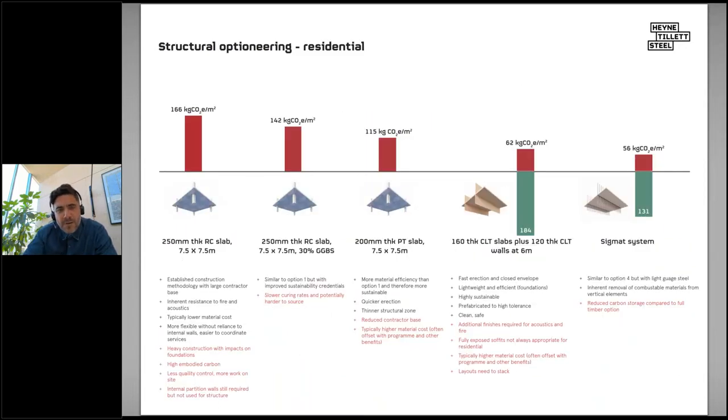At HTS we've benchmarked various types of construction in residential and office sectors. In residential the most common construction is flat slab. You can reduce cement content and make thinner slabs using post-tension, systematically reducing carbon in kg/m². But remember the LETI figure is around 190 kg/m², and these figures are based on base studies only — adding substructure and abnormals roughly doubles them. So the first three concrete options aren't really within LETI or RIBA 2030 targets. Timber alternatives using CLT, whether full CLT or hybrid with light gauge steel like a SIGMAT system, perform significantly better.